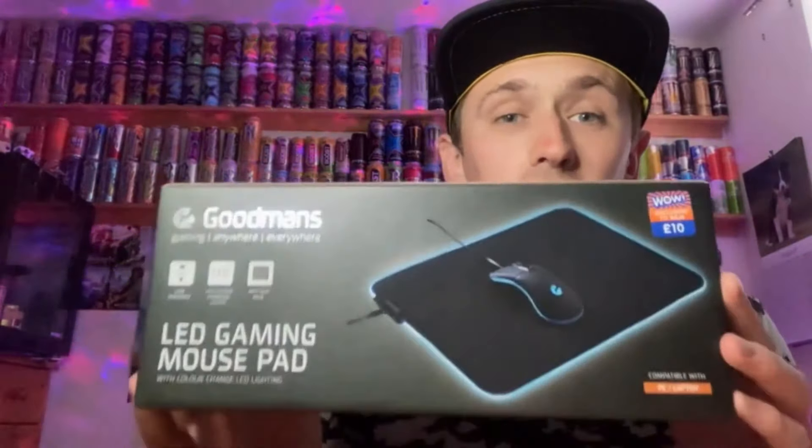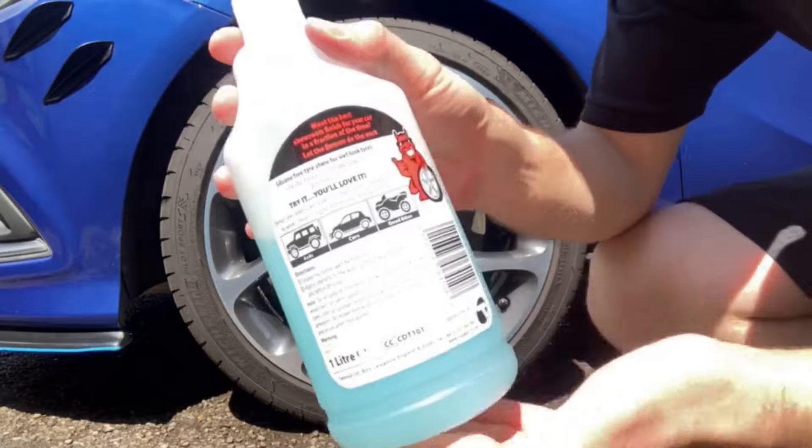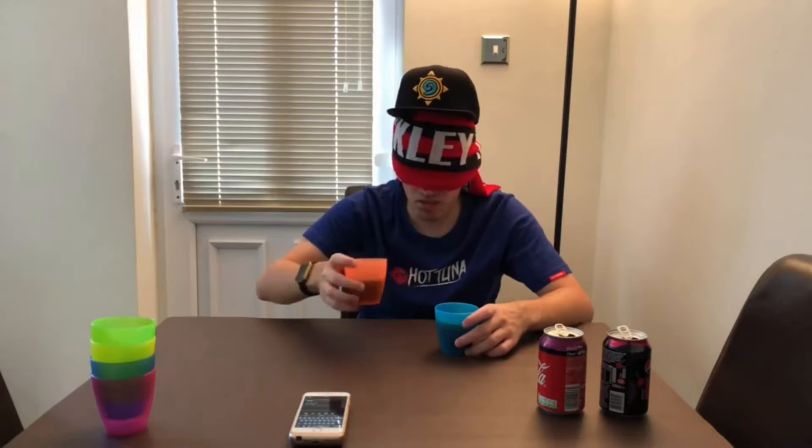Hey, what is going on viewers, Zesty Lime Studios here and welcome back to another drinks review. Today we're reviewing another one of these Prime hydration drinks, and this one is going to be on the KSI flavor.